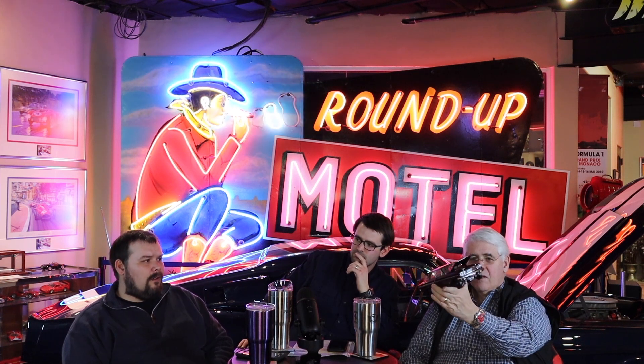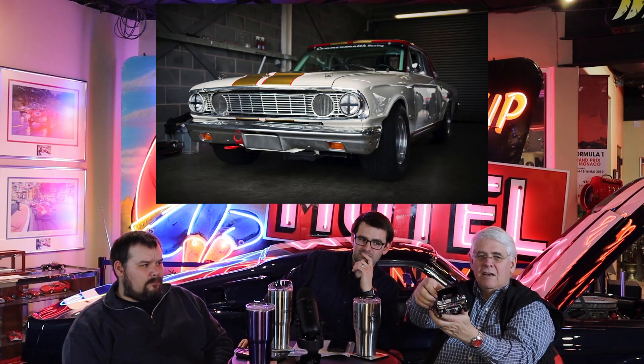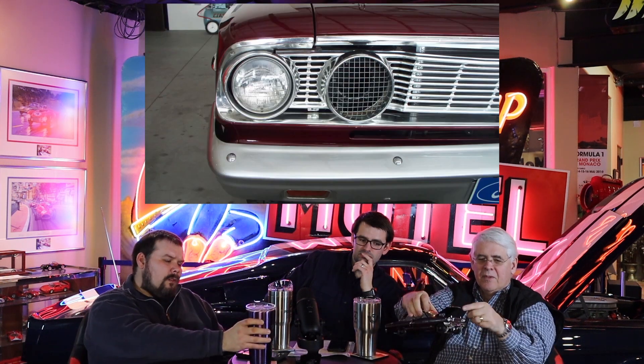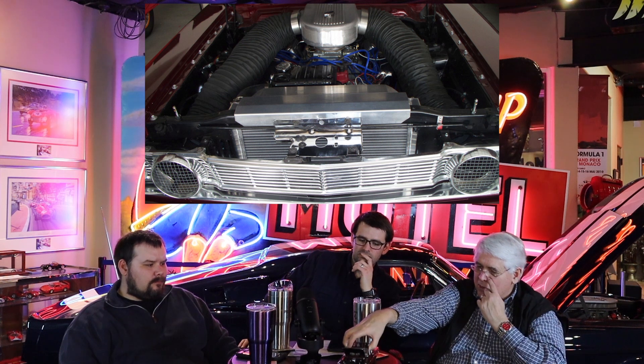Ford actually won the NHRA championship in '64 with those cars — very hard to find and worth quite a bit of money. The last one I remember seeing sold was at Barrett-Jackson, five or six years ago — I think it was almost $250,000. I'm holding up a model of a Thunderbolt right now. You can see underneath it the headers, and it had a hood with a massive amount of room for airflow into the motor. I believe it had two four-barrel carburetors.